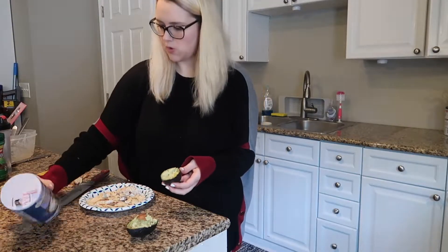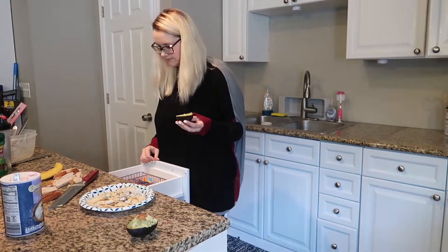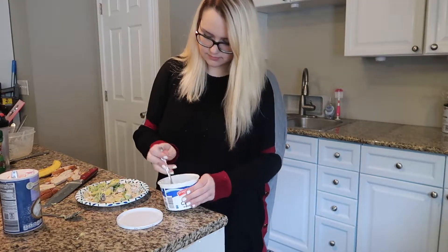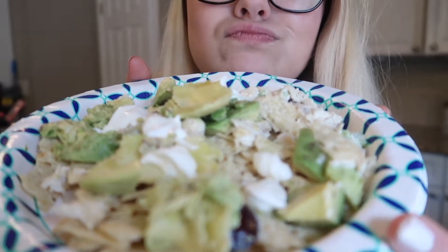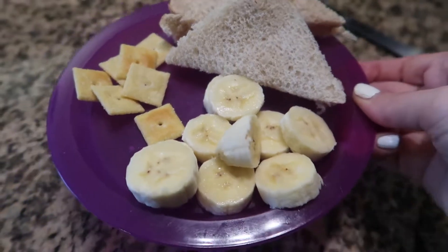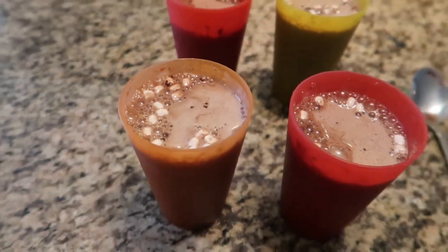Then I made these nacho hodgepodge — I don't know what you'd call it, it's pretty much just delicious. I had chips, avocado, a little bit of leftover chicken salad, and sour cream, layered all on top. Raya had a ham sandwich, banana coins, and Cheez-Its. Then at 3 p.m. we had hot cocoa because why not?